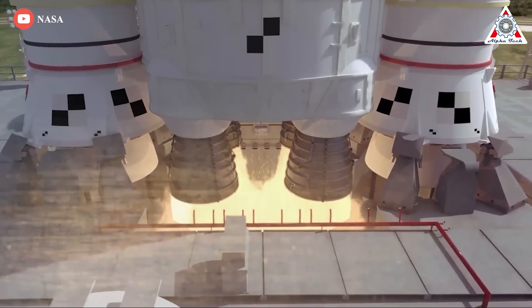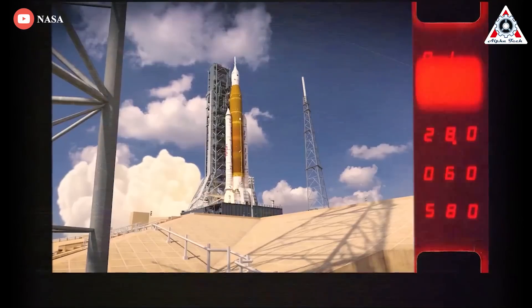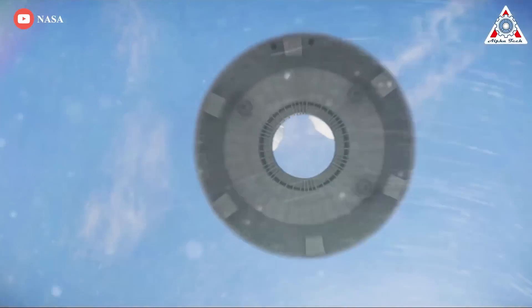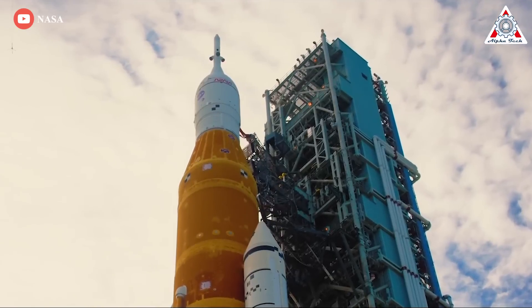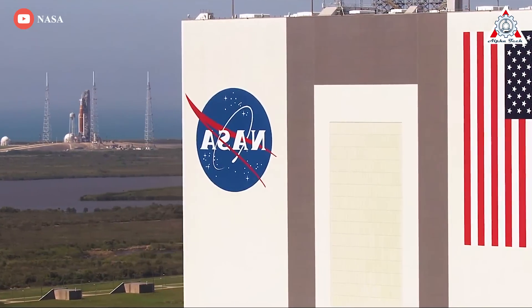Should NASA get approval to proceed with a launch later this month, the September 23rd launch window opens at 6:47 AM Eastern and lasts for two hours, resulting in a short class mission ending with an Orion splashdown on October 18th. The September 27th launch window opens at 11:37 AM Eastern and runs for 70 minutes, allowing for a long class mission ending November 5th.